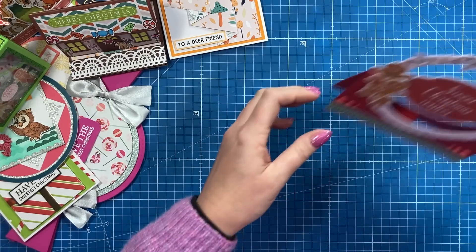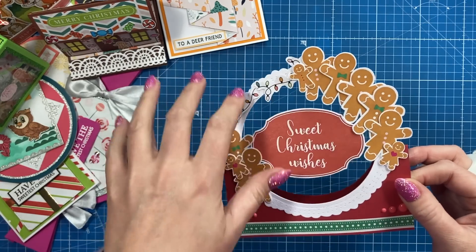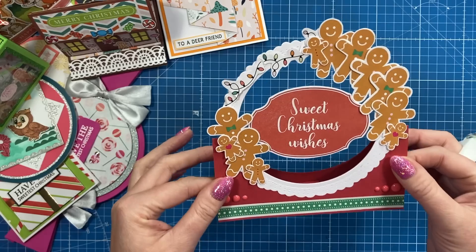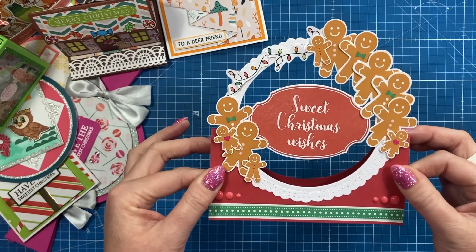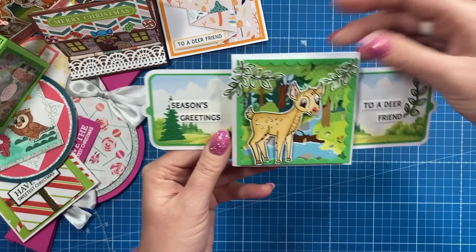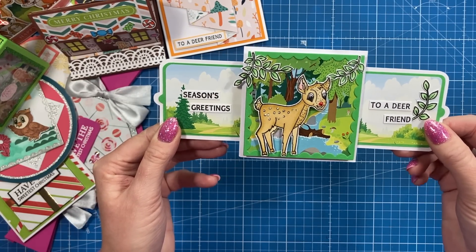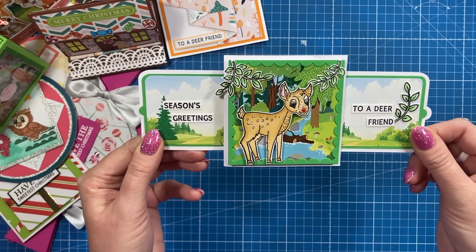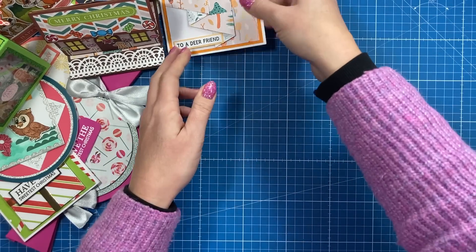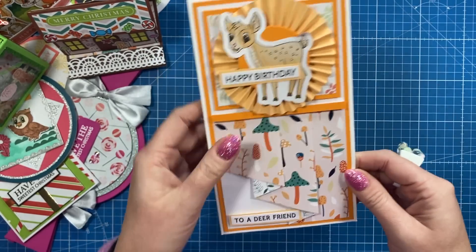And then I've done this wreath one. One of my commissions was to just focus on all of the pre-stamped and coloured images in the magazine. So I've done that one there — that was a quick make as well, and it all folds flat. Then we've got this one here — another cute little double slider there. Seasons Greetings to a dear friend. And then we've got this one here — I like the rosettes. A lot of dimension in this one. You've got the rosette there.